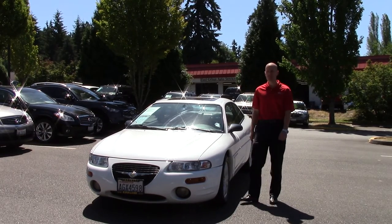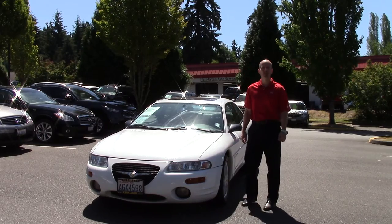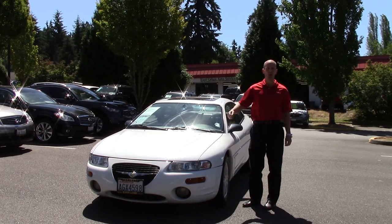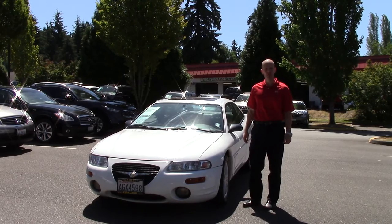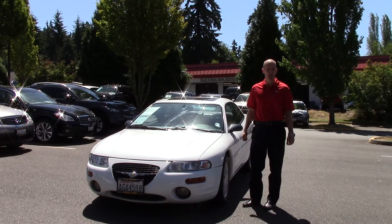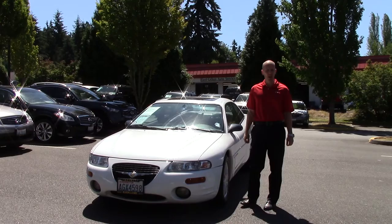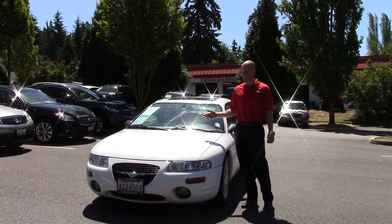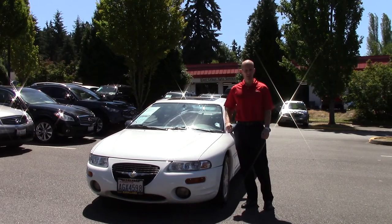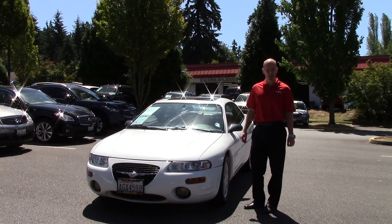Hey guys, Joe Tunney here at Infinity of Kirkland in Kirkland, Washington. For those of you on eBay, AutotraderCars.com and the like, welcome to Washington on a beautiful day here in the middle of July. We're taking a look at a beautiful 1997 Chrysler Sebring — clearly not our standard inventory here at a high-end Infinity dealership, but in the world of 1997 Chrysler Sebrings, this is about as good as it gets.